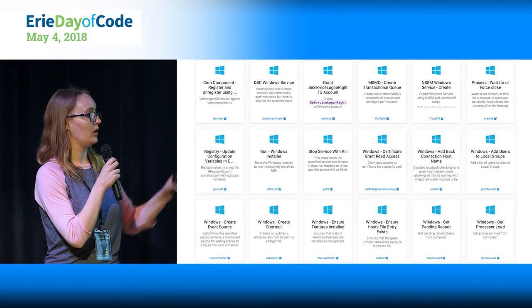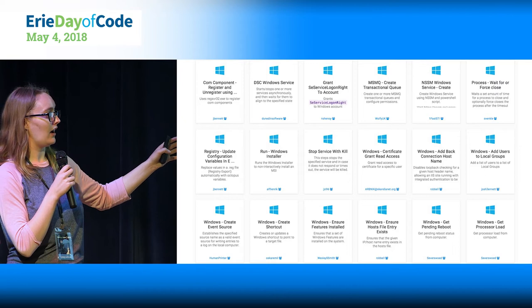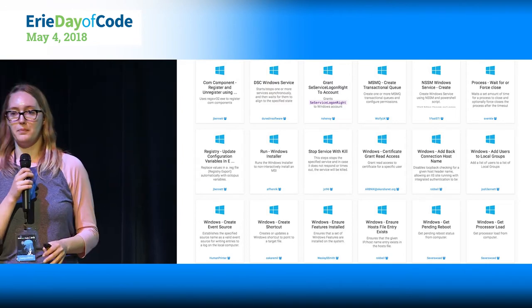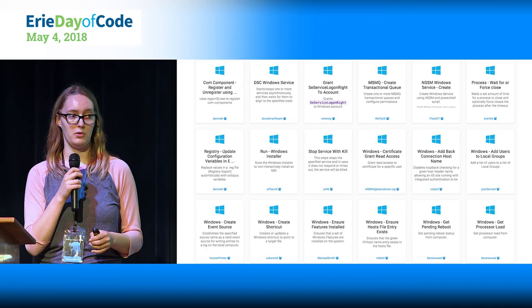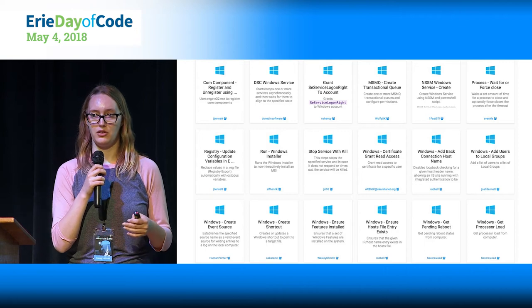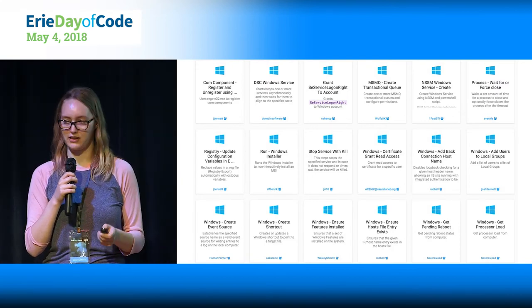Here are some examples drilled down into the Windows section of the community step templates — there's a lot of really good stuff: check file permissions, create a shortcut, run a Windows installer, stop a service, certificates. Certificates are also first-class citizens in Octopus, and we'll talk about that in the variables section. It's a really nice way to manage your certificates and everything you need to upgrade on your deployment targets.